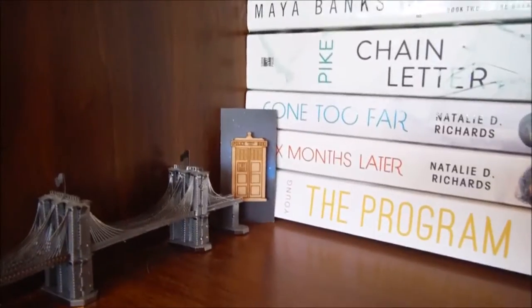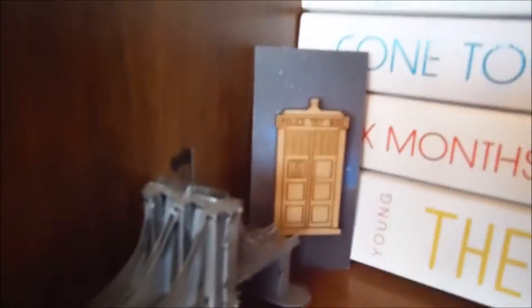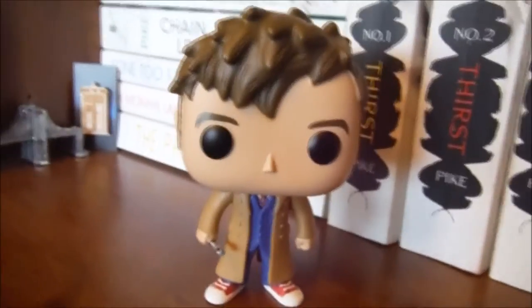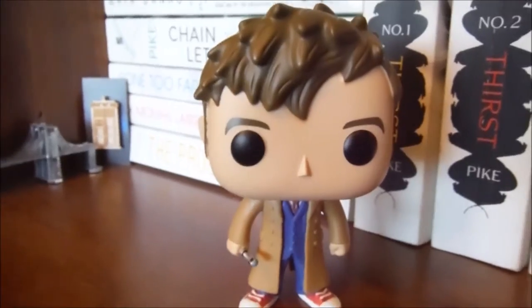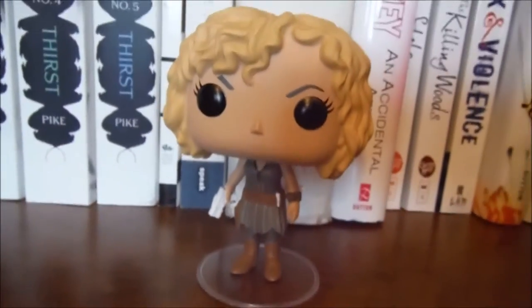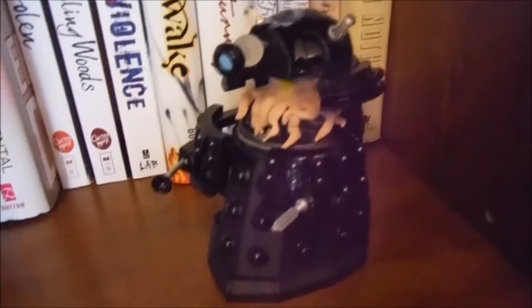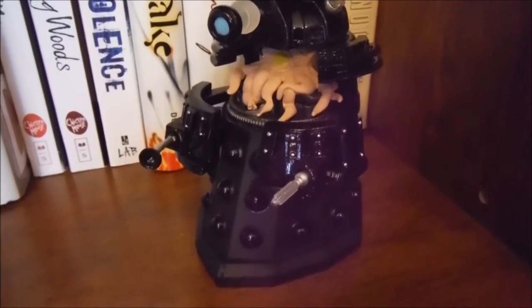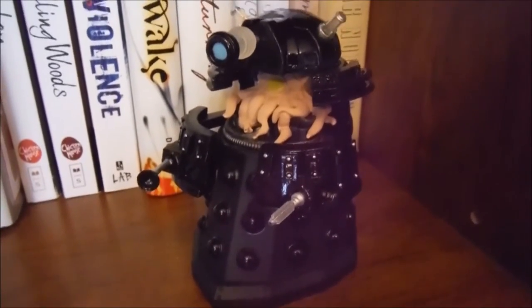The next shelf is my white bookshelf, and I have a little metal bridge and my wooden TARDIS brooch from this month's Owl Crate. My Doctor Who 10th Doctor Pop, which is David Tennant. My River Song Pop, which is Alex Kingston. And my GameStop exclusive Evolving Dalek Sec Pop.